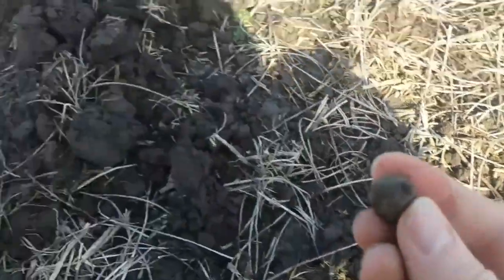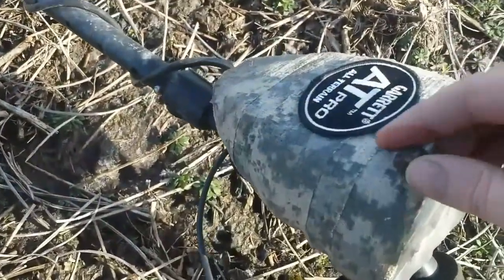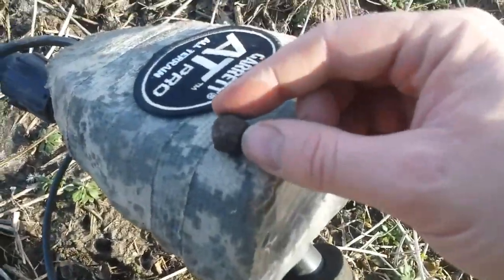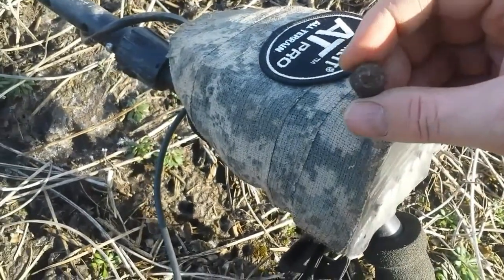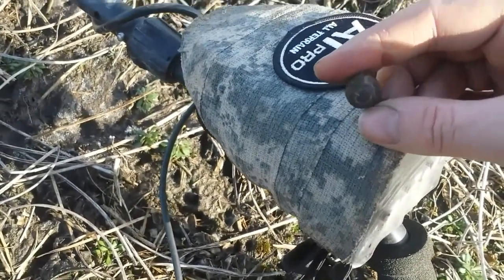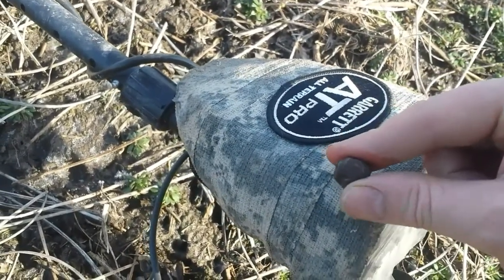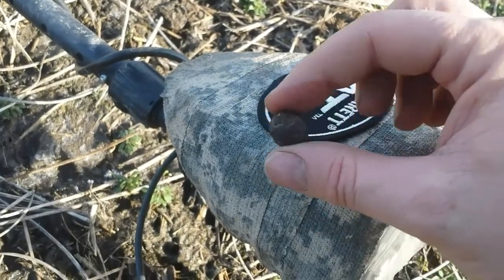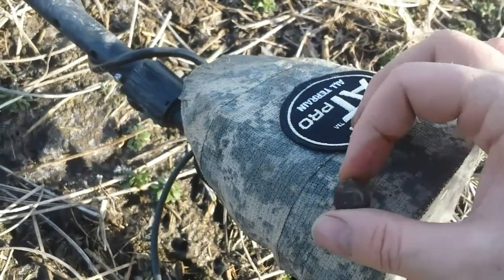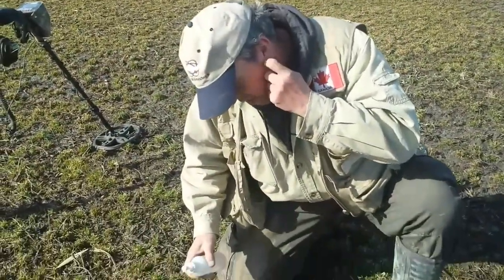Musket ball! It came up around 68 on the AT Pro. Jim had mentioned this is an area where he found a lot of dropped musket balls, and here's another one. That's my first proper relic of the day, so I'm very happy. Let's keep on going and see what we get.